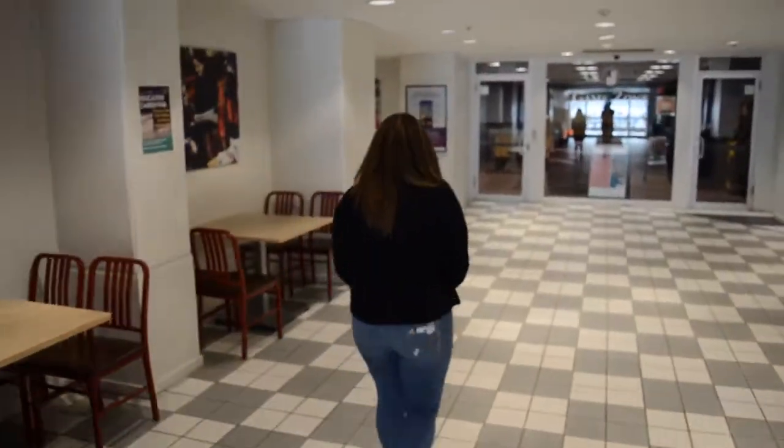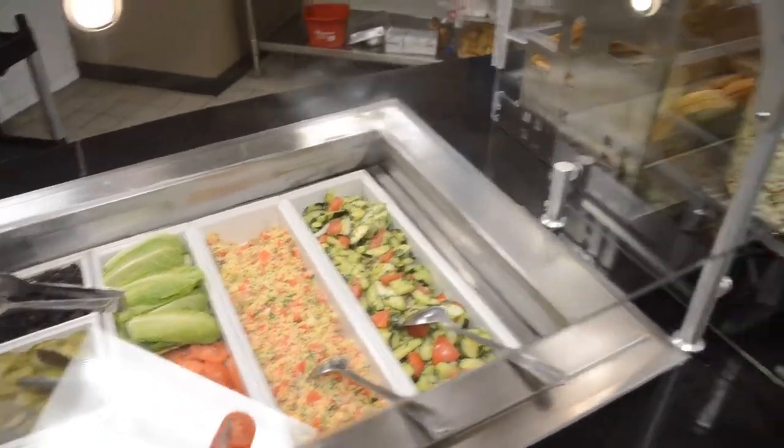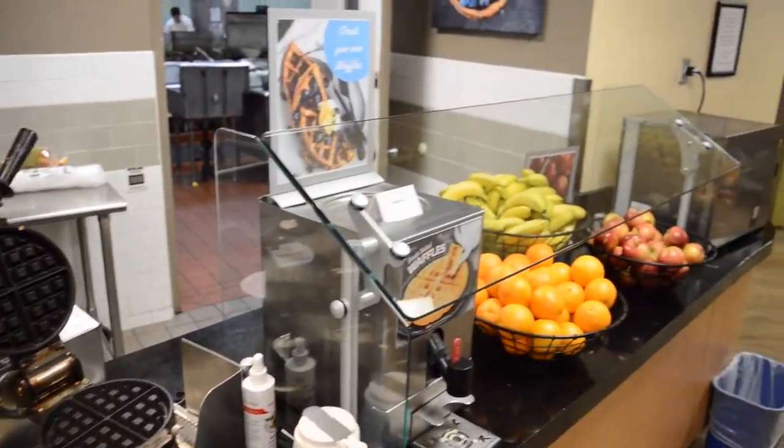Now let me take you to the cap. We're here right before the rush of students, so let's go take a look. This is the deli where you can get sandwiches and wraps. Now let me take you to the hot foods.